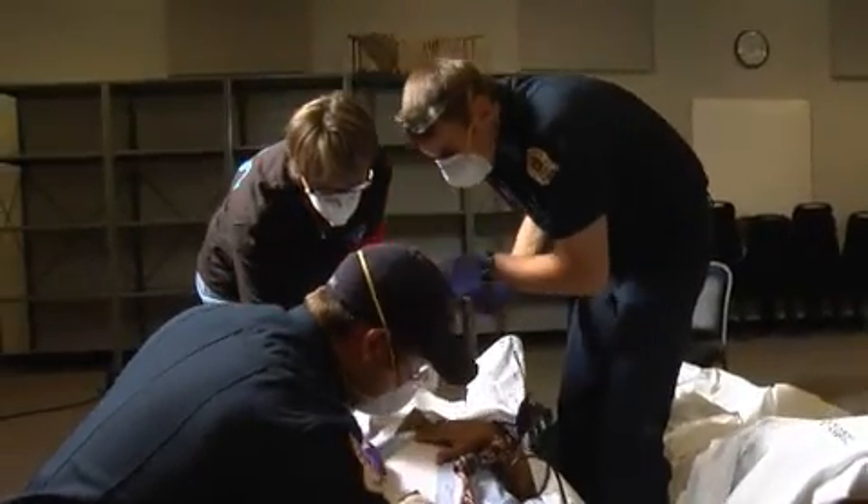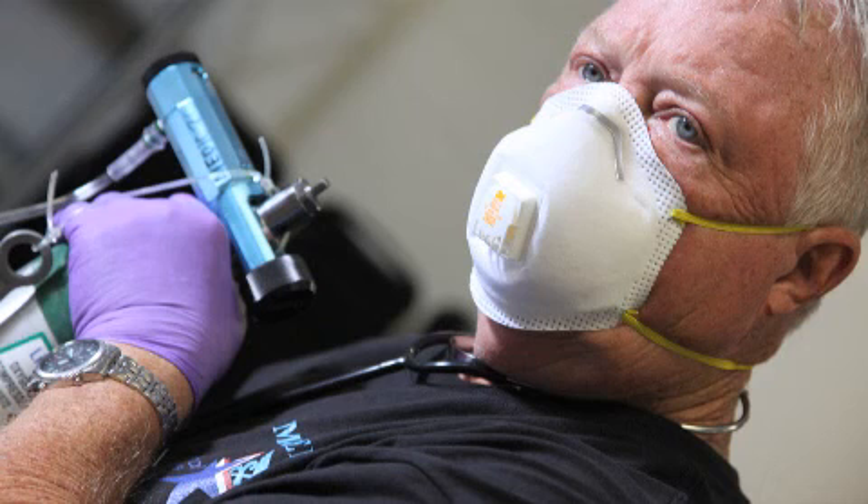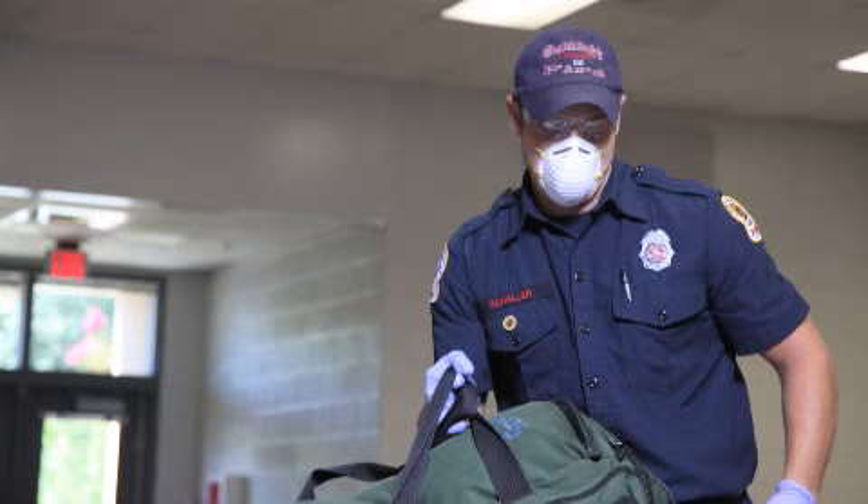To ensure first aid staff are adequately protected, the site's safety officers should work with radiation protection professionals to conduct a hazard assessment and determine if additional personal protective equipment is necessary.